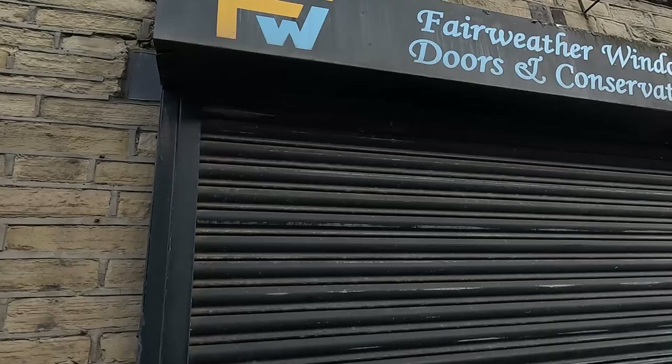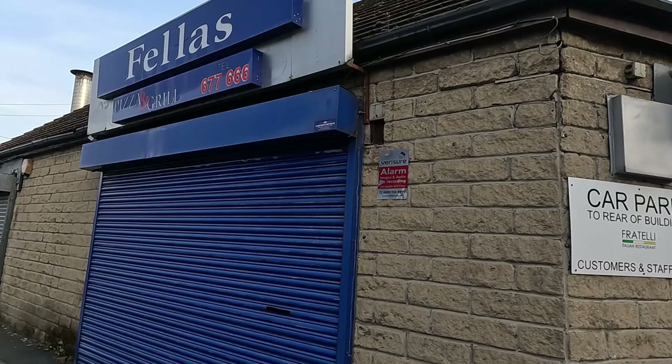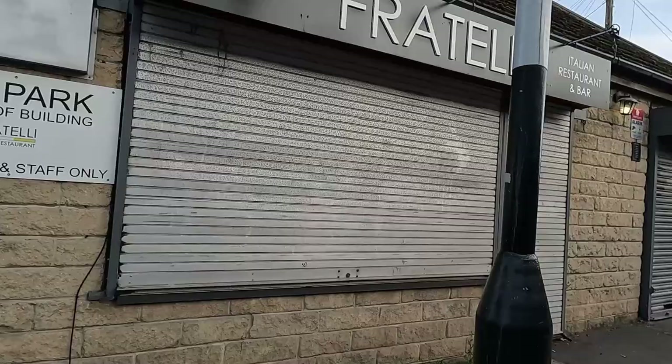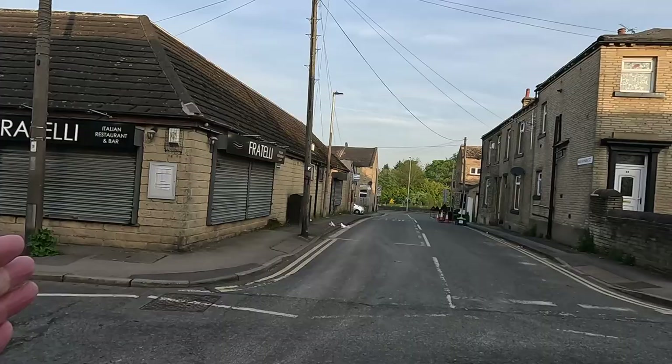Fairweather Windows, Doors and Conservatories. Crossing the road — Area Cars, local taxi firm. Rogers — another shop that's been in the village a long time. We've got Fellas here. Now this used to be called something — I forget the name of it, but I know my son and daughters used to use it a lot to get the cheesy chips from. Fratelli — Italian restaurant and bar. I've been in there a couple of times for meals and it's been okay, and I've had takeaways as well a few times, and the takeaways are just as good as the restaurant food — so I could recommend that place.